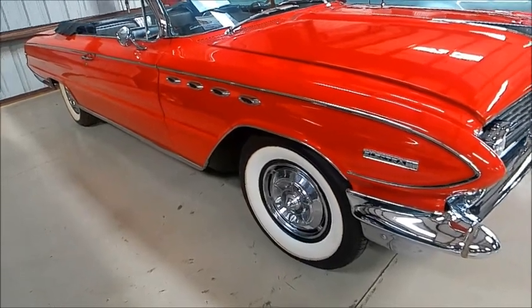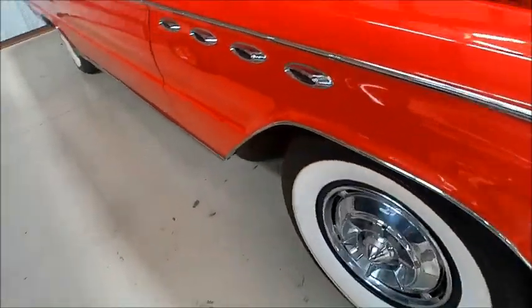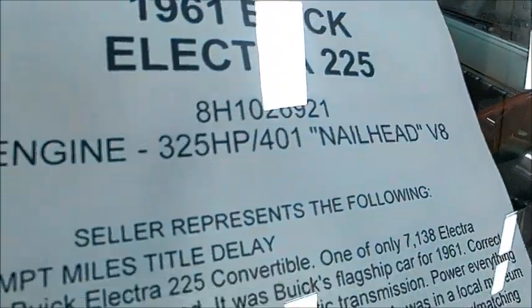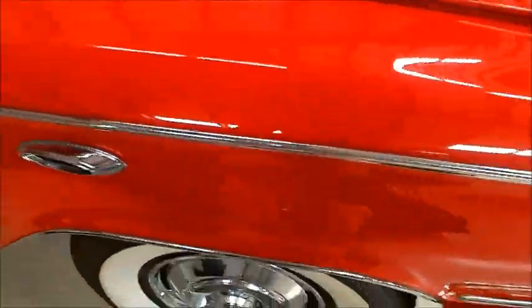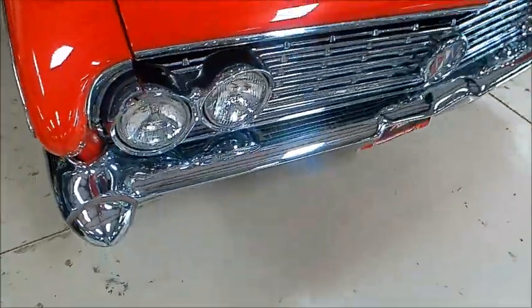This is a 1961 Buick Electra 225 convertible — the top of the line for Buick in 1961. It's an auction car at the Lakeland Linder Airport Carlisle auction. It has 401 cubic inches and 325 horsepower.